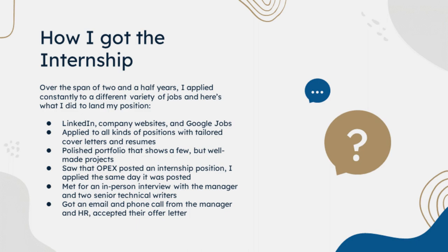When applying, I applied to all kinds of positions with tailored cover letters and resumes. I also messaged a few people in the industry and alumni to look over my materials, including my portfolio, to see what I could do to improve them. About a month ago, I saw that OPEX posted an internship position and I applied the same day it was posted. A few days later, I was emailed by the manager herself after my skills listed were exactly what she was looking for.